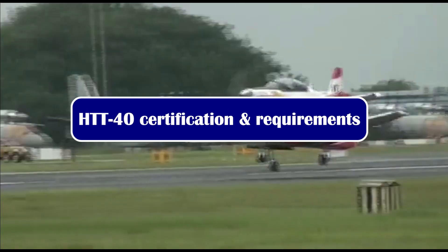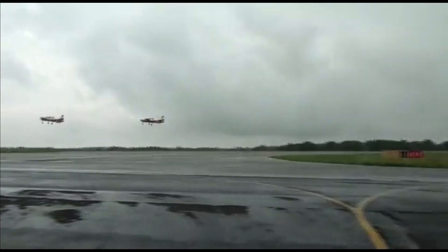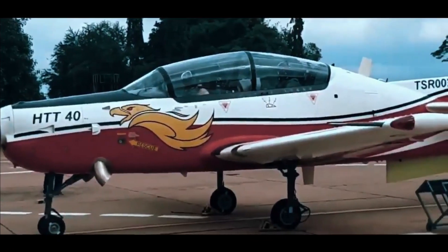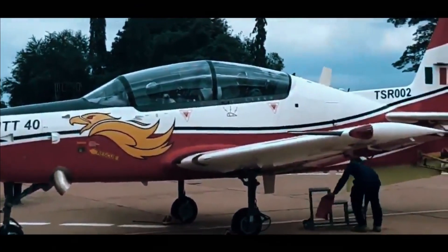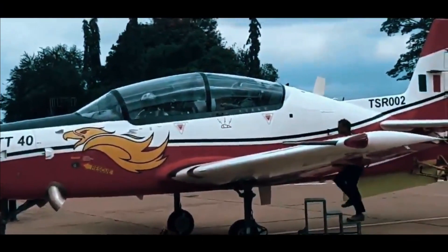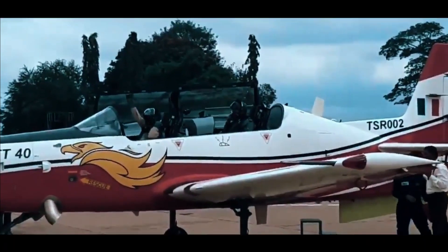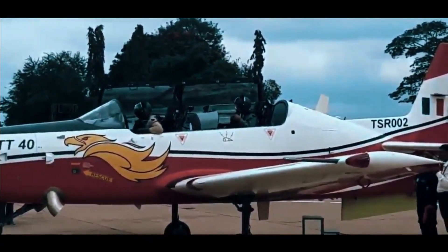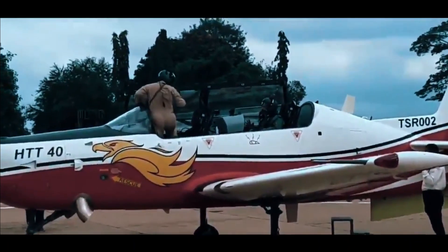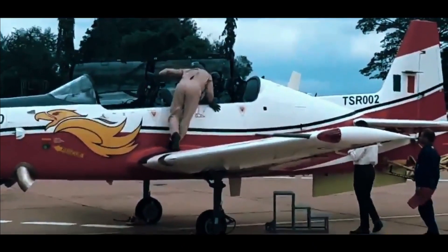On 4 February 2021, an RFP for 70 HTT-40 aircraft was received from the Indian Air Force with an additional clause of 38 more. The response to the RFP was submitted by HAL in April 2021 and is currently under evaluation. Taking into account the capability of the proposed turboprop aircraft, market studies, and upgrade functionality, HAL has projected a total requirement of 290 aircraft — 70 for the Indian Air Force and 220 for other customers.